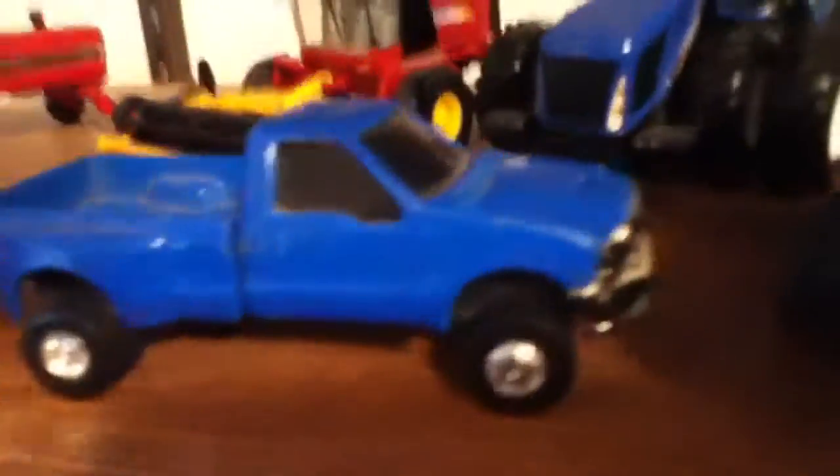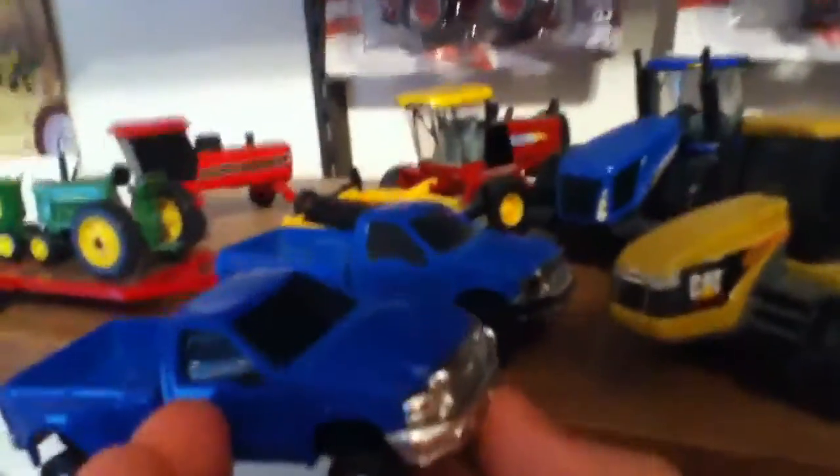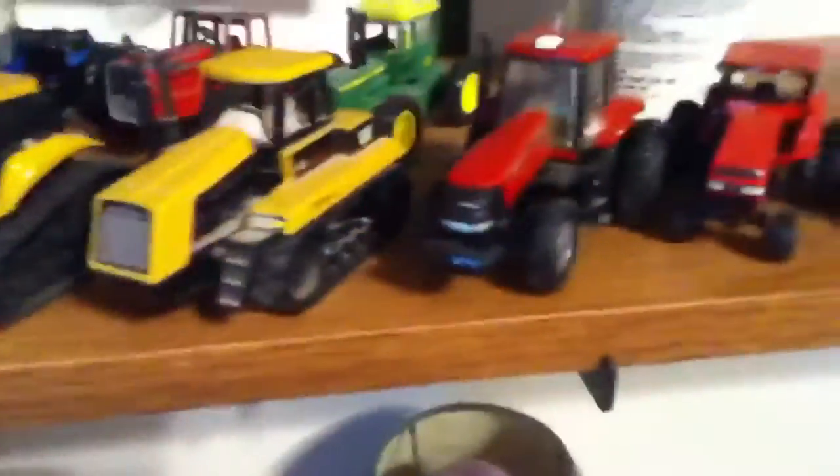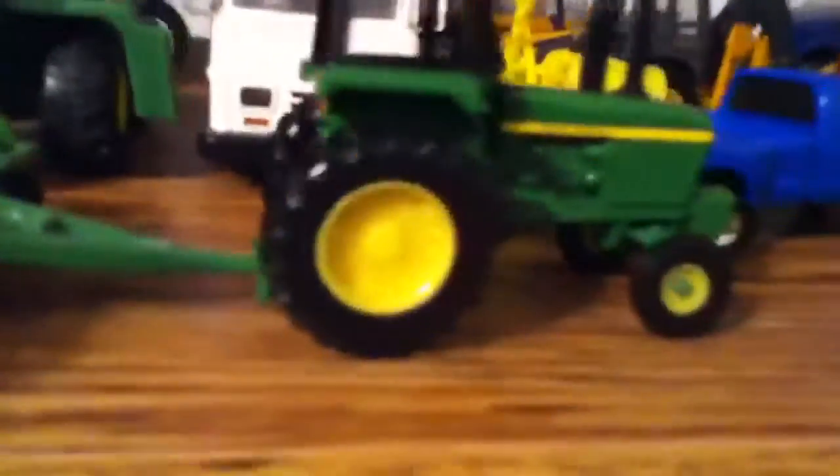I'll show you the other one I have — wow, it's way worse than that one. It's got chips all over. It's pulling a Donahue with a couple John Deers on it. Back to the dealer — yeah, that's for sale. That baler is probably for sale, that trailer's for sale, soil saver's for sale, that John Deere tractor's for sale, and that pickup's for sale.